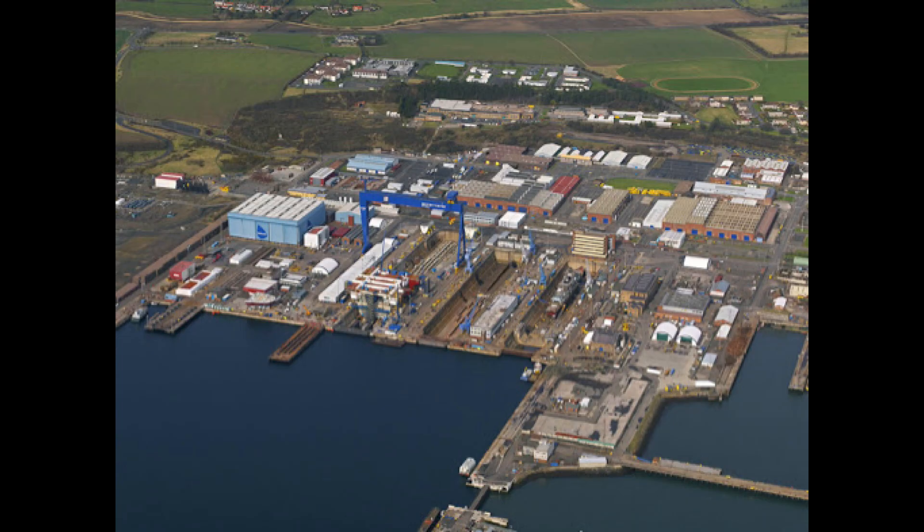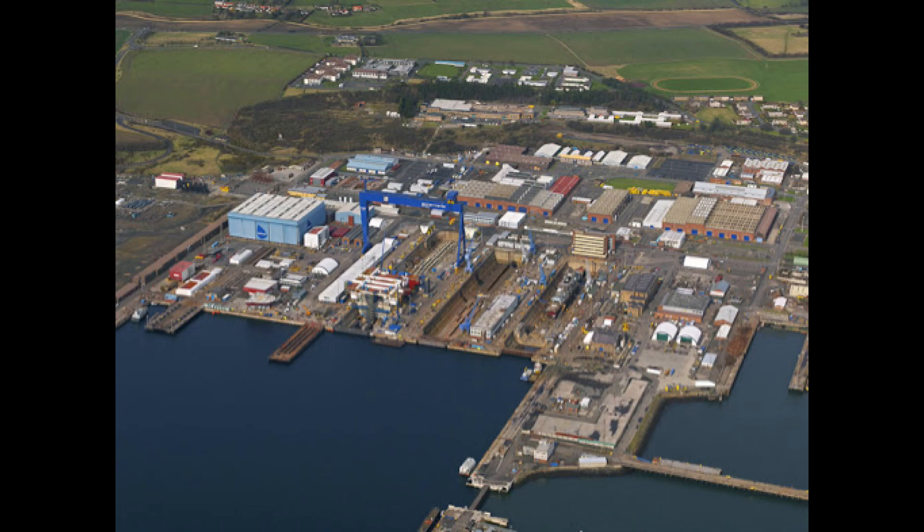There would be a couple of caveats to the designs, however. The ships should be built in Britain, be single-hull, not be nuclear-powered, and not have a massive crew, limiting to about 636 standard ship's company. The designs would be split into two sections: CATOBAR and STOVL.